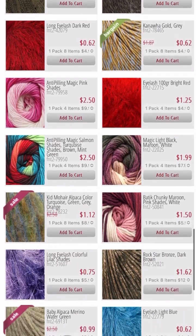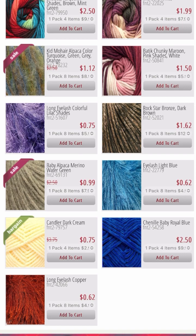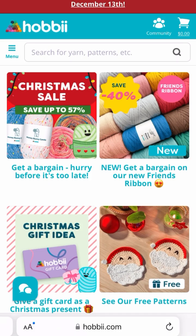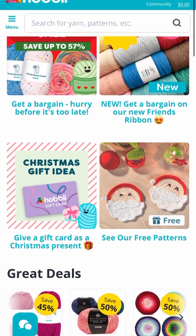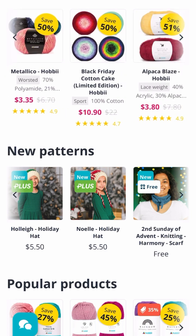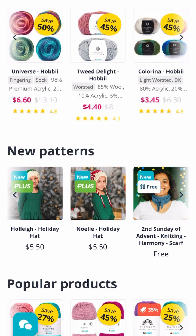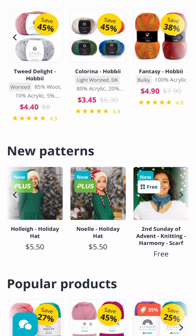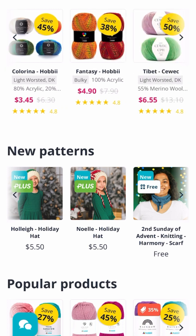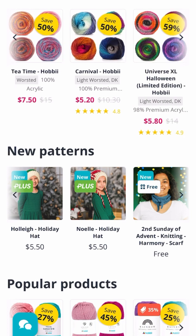I am loving some of these colors and colorways — the shades are so beautiful and vibrant. Now we're at Hobbii, which is in Denmark. They have a Christmas sale with up to 57% off. Deals include Amigo Excel for $2.45, Metallico for $3.35, Cotton Cakes — 100% cotton sport weight — for $10.90, Universe fingering for $6.60, Tweed Delight, Colorina, and Fantasy for $4.90.